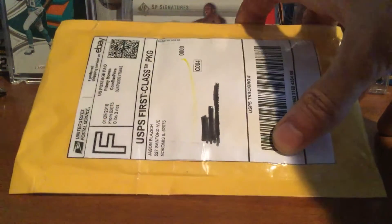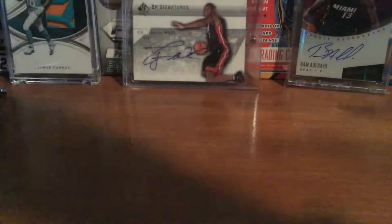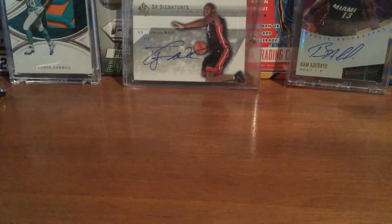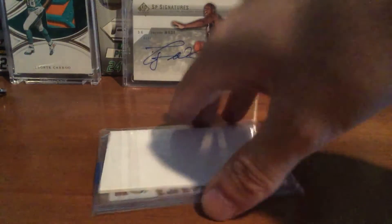Hey YouTube, I'm Anthony. Got a one package eBay mail day, so I'll get into it. Let's see what it is — I believe it's a PC card.